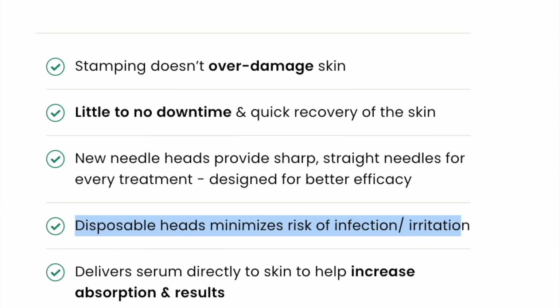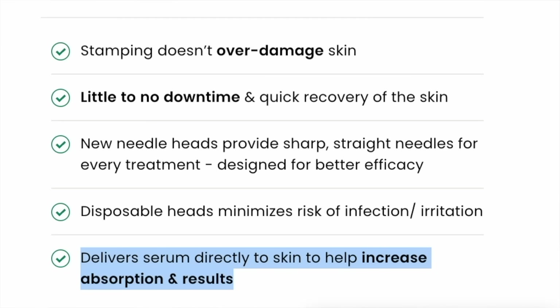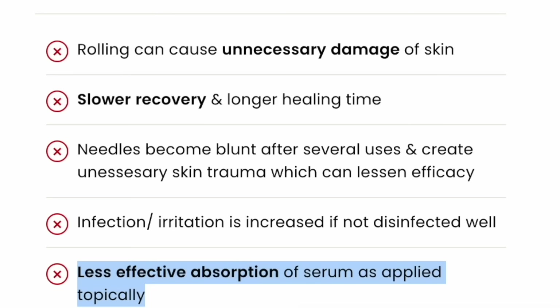They also claim that disposable heads minimize risk of infection and irritation — compared to a derma roller, where infection/irritation is increased if not disinfected well. And yes, I agree with that. If we use a derma roller, we have to make sure to really disinfect it. And then lastly, they claim that this delivers serums directly to the skin to help increase absorption and results versus less effective absorption of serum applied topically. I'm not sure I agree with that — if we use even a derma roller and pierce tiny little holes into our skin, the serum is going to be absorbed whether we use something like this, a derma roller, or a Dr. Pen.